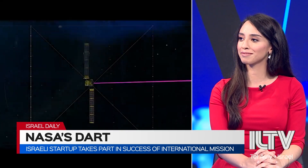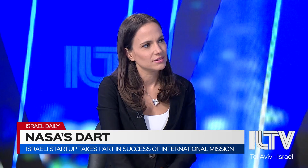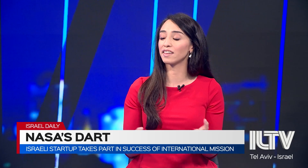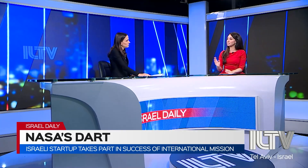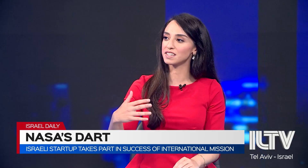Almost like science fiction movies. Exactly. How exactly does DART work? DART involved two separate spacecraft: one designed by NASA, and another — a satellite called the LICIACube — designed by the Italian Space Agency, which actually took pictures of the event happening.